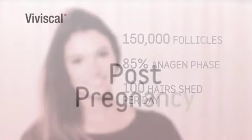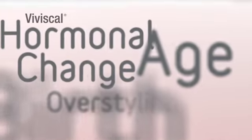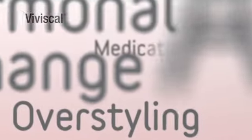If, however, you're shedding more than 100 hairs a day, or if you notice your hair getting thinner and lifeless, it could be due to a number of factors — from poor diet and stress to age, hormonal changes, or medication — and you may wish to seek medical advice.